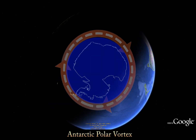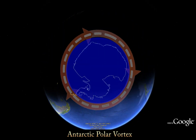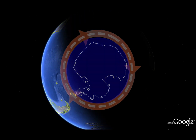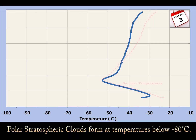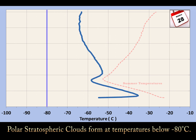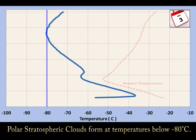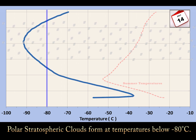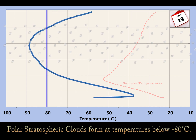This is the Antarctic Polar Vortex, a key component in the process leading to massive ozone destruction. Because of the Antarctic Polar Vortex, stratospheric air temperatures above Antarctica can plunge well below negative 80 degrees centigrade during the winter. Polar stratospheric clouds form only at these extremely cold temperatures.